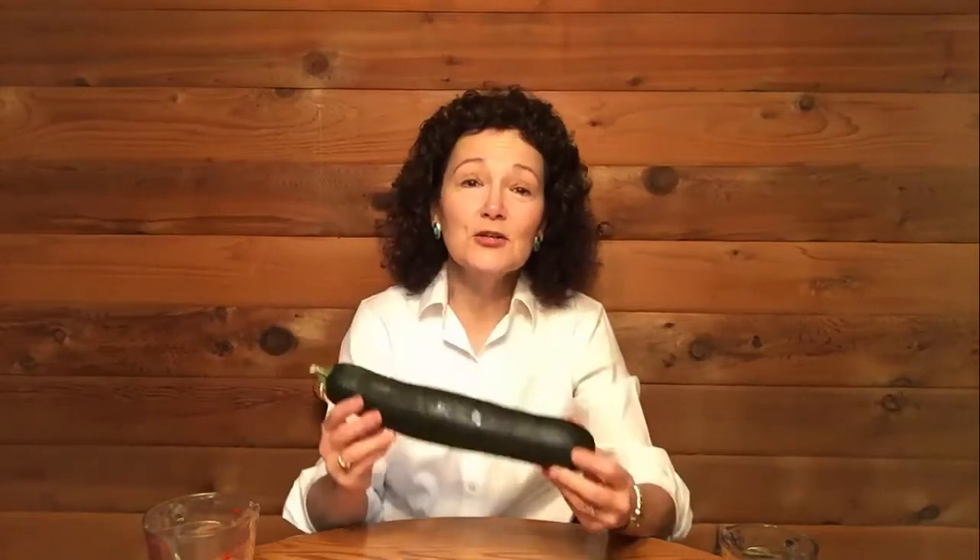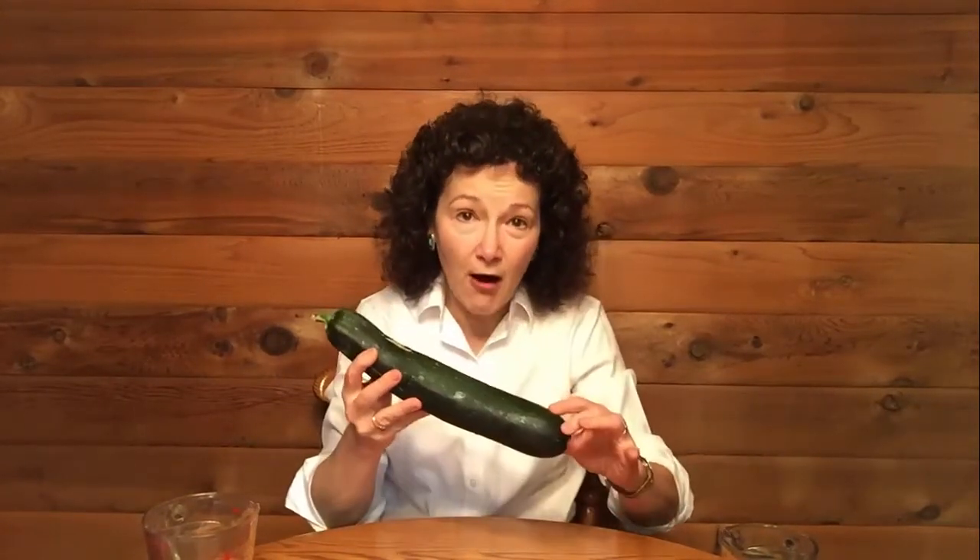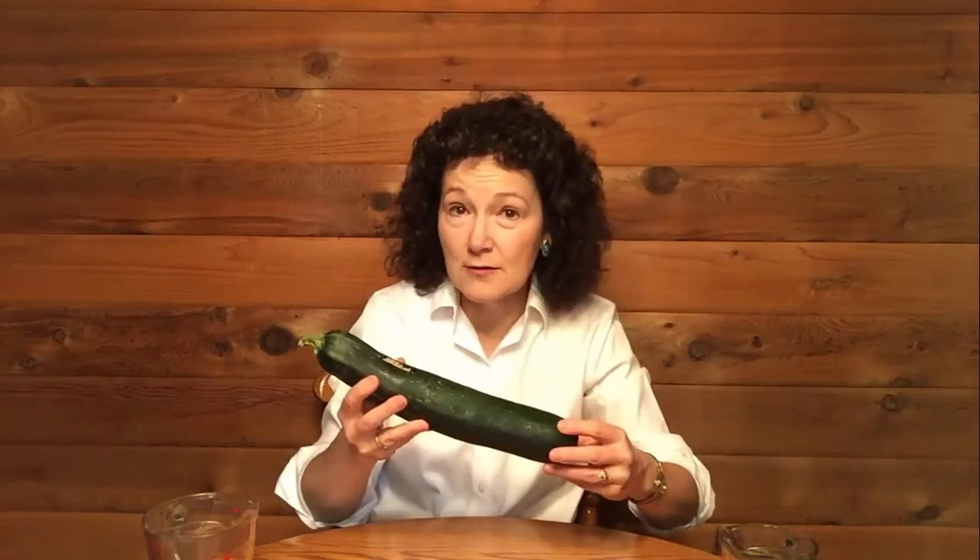And if you get a cucumber or zucchini, if you peel the green off, there's no vitamin K at all. If you eat it with the peel on, you still need to make sure that you're not going over a half a cup of green vegetable.